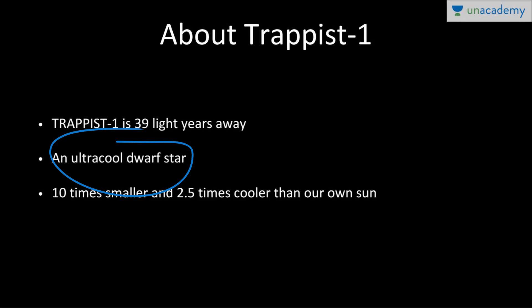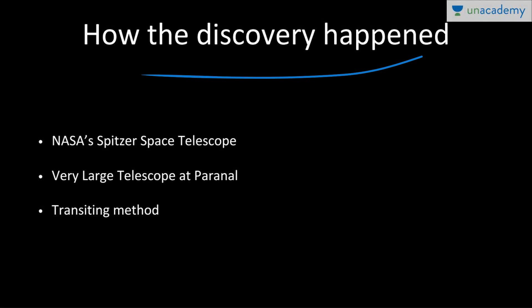TRAPPIST-1 is an ultra-cool dwarf star — 10 times smaller and many times cooler than our own Sun. It is more like Jupiter than our Sun in comparison. The discovery was made using NASA's Spitzer Space Telescope, also known as the Space Infrared Telescope Facility (SIRTF). It is an infrared space telescope launched in 2003 and is the fourth and final telescope in NASA's Great Observatories program.